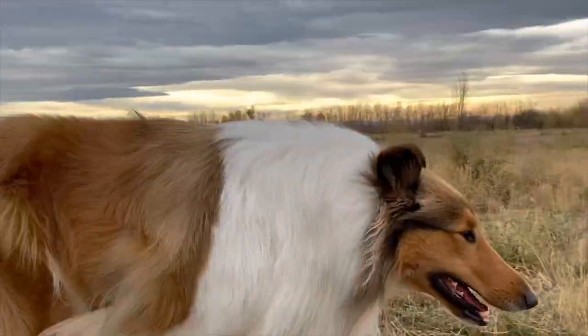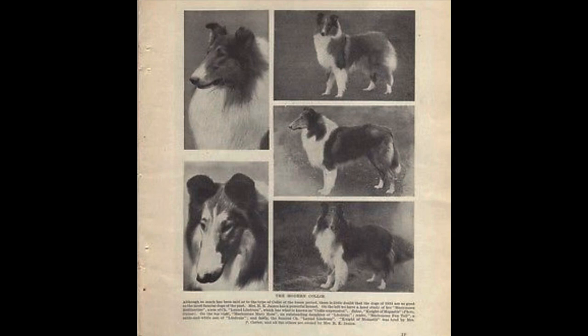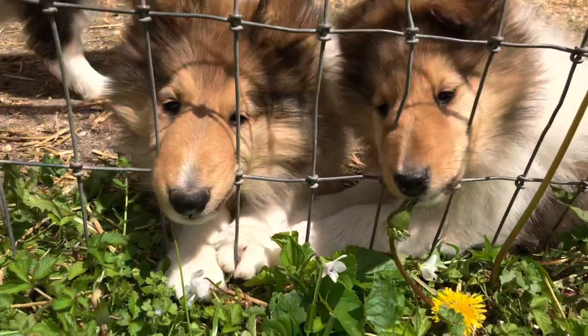Today we're going to talk about rough collies. Looking to get a rough collie? Just want more information about a rough collie, or what are the traits of a rough collie? Agree or disagree? We love to hear your comments.